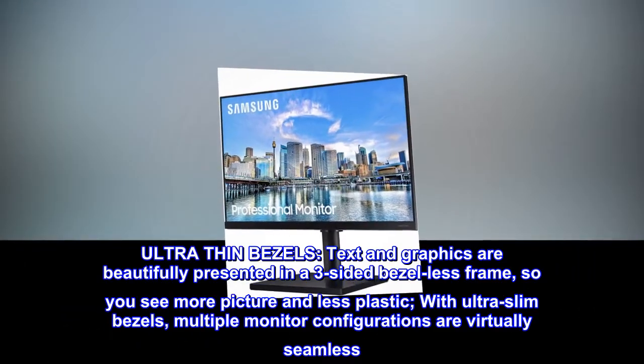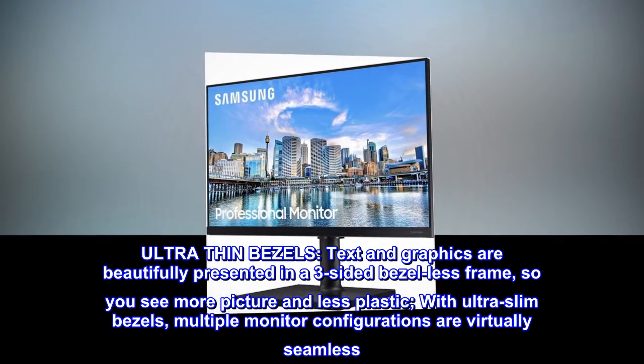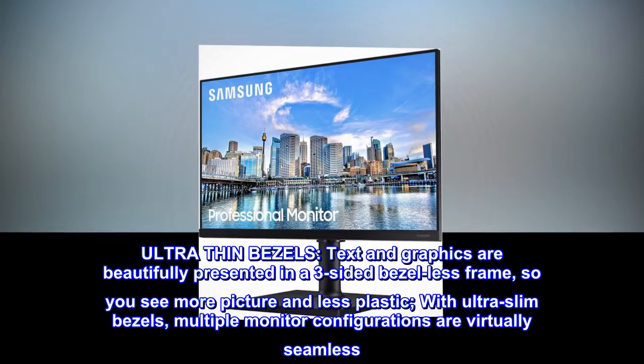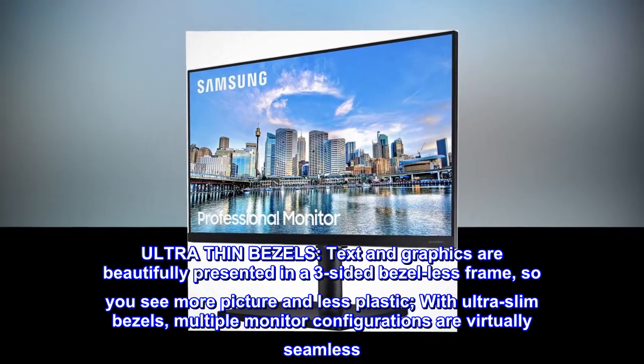Ultra thin bezels. Text and graphics are beautifully presented in a three-sided bezel-less frame, so you see more picture and less plastic. With ultra slim bezels, multiple monitor configurations are virtually seamless.